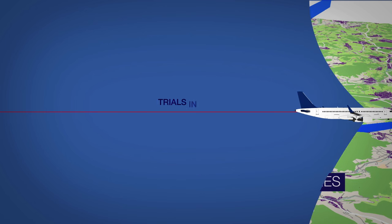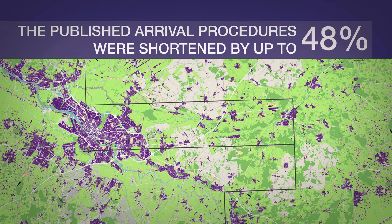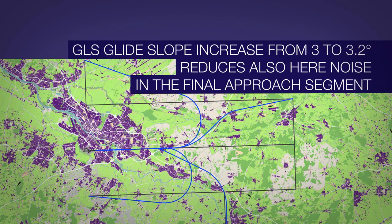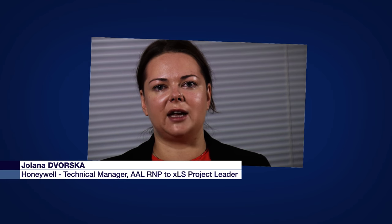Shorter arrival procedures were also the ambition at Bremen. The published arrival procedures were shortened by up to 48%. Depending on the airline's fuel planning policy, this may result in less fuel uplift, which in turn leads to lower take-off weight and hence to reduced fuel burn. In addition, the GLS glide slope increase from 3 to 3.2 degrees also reduces noise in the final approach segment. With our airborne navigation and GBAS ground equipment, we are helping make new and efficient advanced procedures a reality, meeting the needs of all ATM stakeholders.